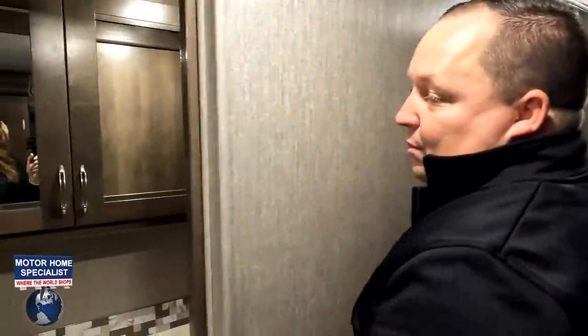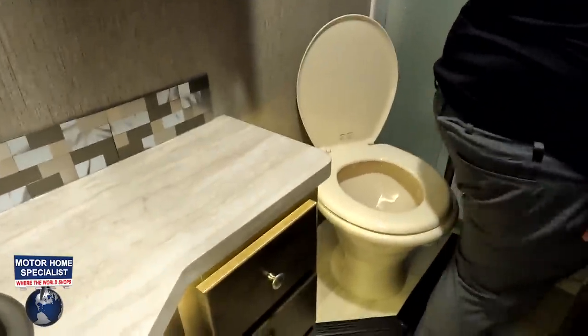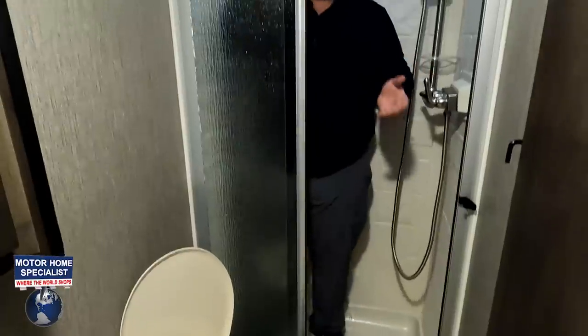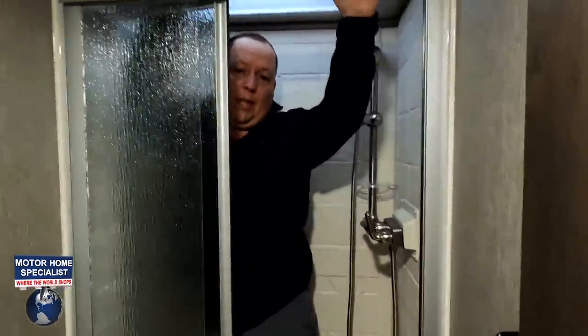Let's check out the bathroom. Going in through this sliding door — very small in here. This is like a 30 by 25 shower with a glass door and a nice sky dome. It gets the job done, definitely for somebody like me.